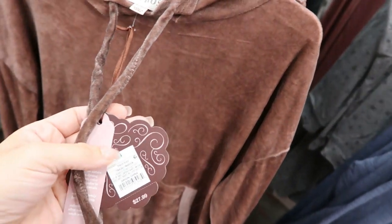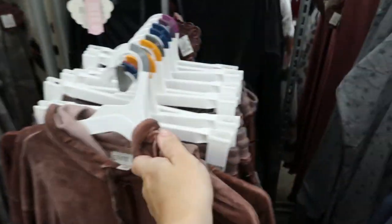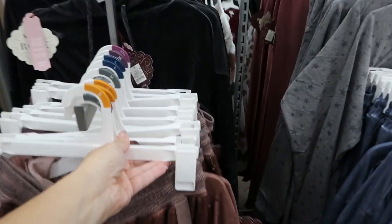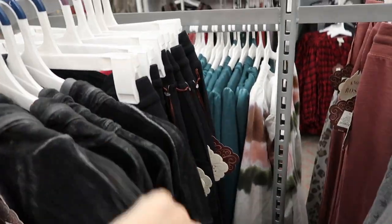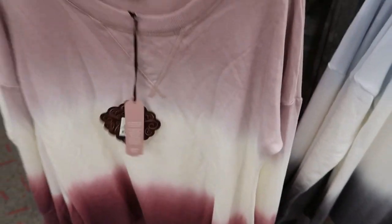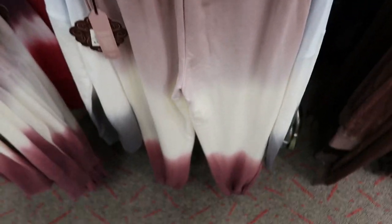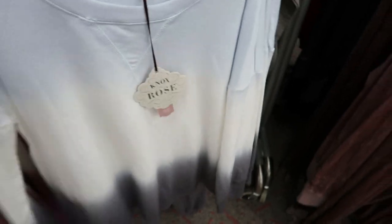This is a blush colored velvet set - the top is $27.99 and it has that same hood. The matching joggers are $24.99. They also have the velvet in black with black joggers. This ombre tie-dye looks new - the top is $27.99.